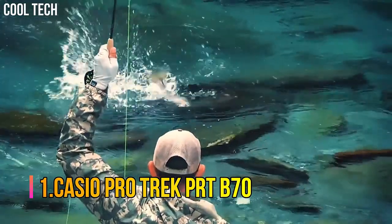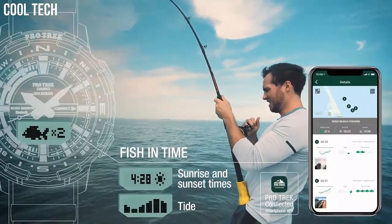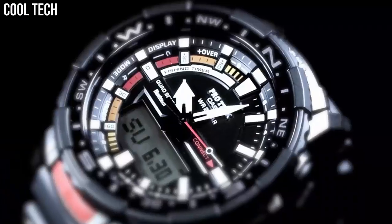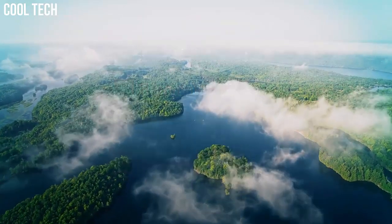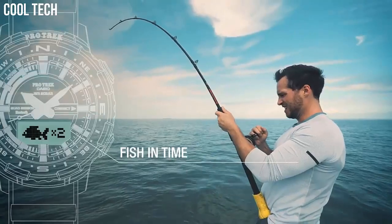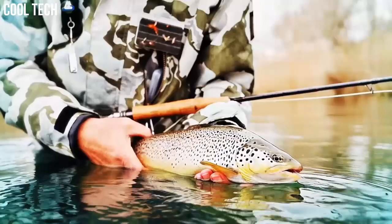Number 1: Casio ProTrek PRT-B70. Quad sensor and smartphone linking make fishing more fun. 200-meter water resistance supports a wide range of activities. Quad sensor capabilities let you measure direction, barometric pressure, altitude, temperature, and your step count. Barometric pressure measurement and other data help you get a grasp of fishing conditions at your current location and plan your daily activities. A high brightness LED light enables easy reading of the face and digital displays in the dark.